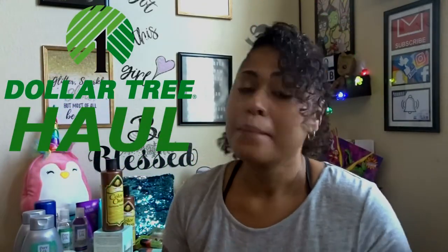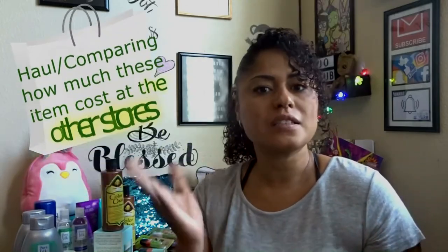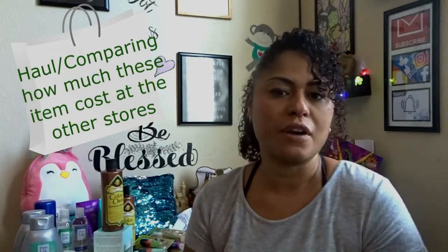What's up guys, it's Joe, and today I'm coming at you with another Dollar Tree haul — but not just any Dollar Tree haul. I have a good amount of stuff that I bought, and I'm going to compare the prices with other stores. Some of the stuff I bought just because I liked it. So it's a haul slash price comparison. Let's just jump right into it.